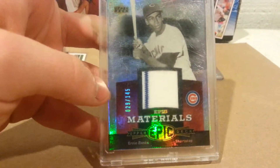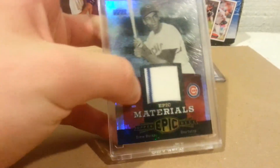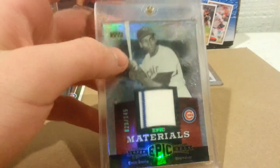And then for the final card, back to the Cubs — Ernie Banks jersey card, numbered out of 145. That's sick, pinstripe going on. Sadly, he just passed.